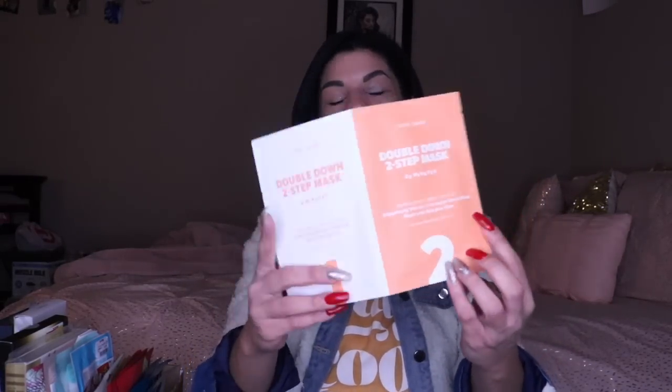Next, from the brand I Do Care which I showed earlier — this is a double-step mask called Double Down Two-Step Mask. It's got an exfoliating peeling pad and the actual mask, which is the Brightening Vitamin C Complex. This is one you want to do when your skin actually feels like it has texture issues going on.